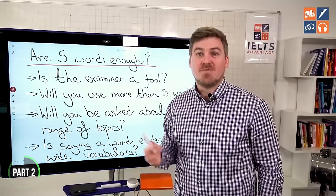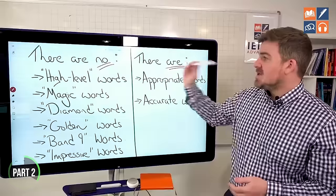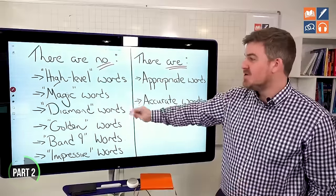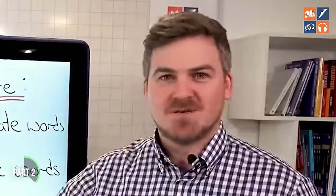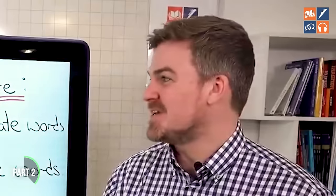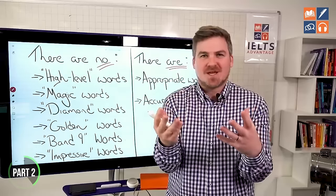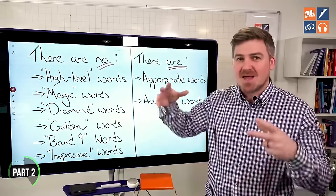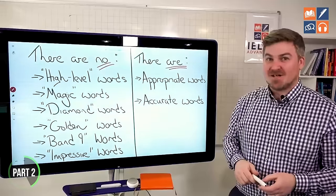2.4 million people follow this kind of advice, and if you look at the comments, everybody is saying thank you because people are desperate. They really want some sort of magic system that means they don't have to do any work. But there are no high-level words, no magic words, no diamond words, no golden words, no bandline words, no impressive words. If you are watching videos that talk about these, just switch them off. Some schools create booklets called 'diamond words' or 'bandline words' — that school is more interested in your money than your IELTS results.